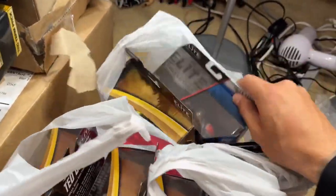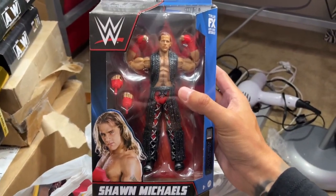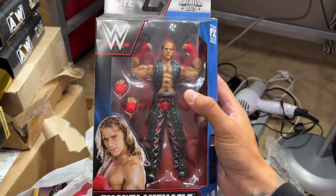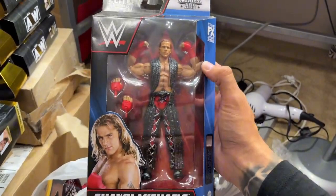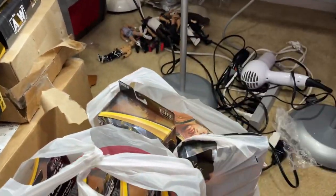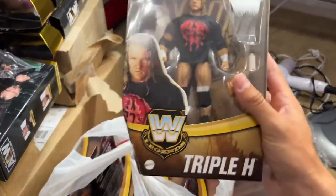The first figure we got is the WWE Elite Greatest Hits Shawn Michaels. I already own this figure, but I love this head sculpt and I wanted to take advantage of seeing it at retail for the first time. It was like $15 instead of full price, so we're always excited for that. You always love to see a half-priced item. We also got all five of the new Legends including the Chase.